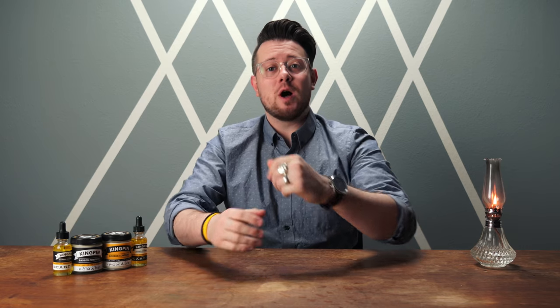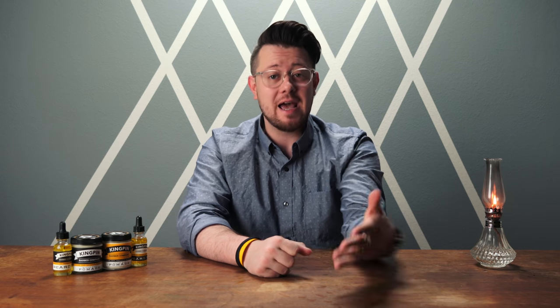Once again, welcome back to the channel. A big happy 4th of July to all of you in the U.S. today. I hope you're enjoying this day and everything that comes along with it, and I appreciate you guys taking the time to tune into the channel today and check out these new products with me.